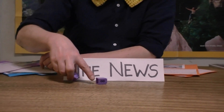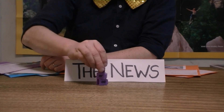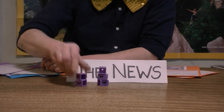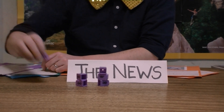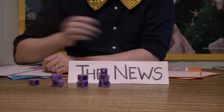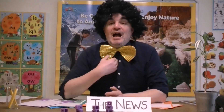And that's the animal news for today. Did you learn something interesting? I certainly did. See you again soon. Bye bye!